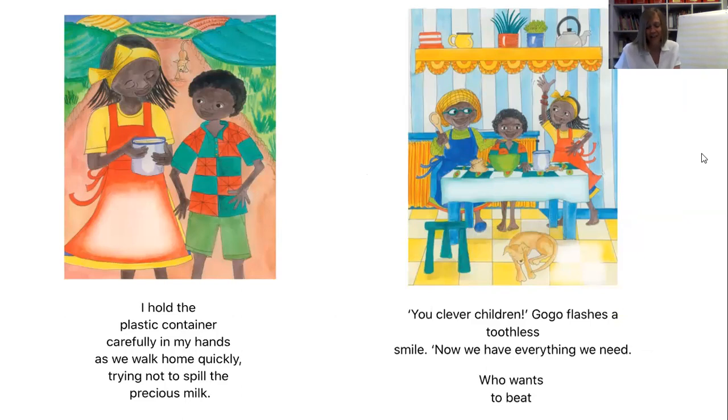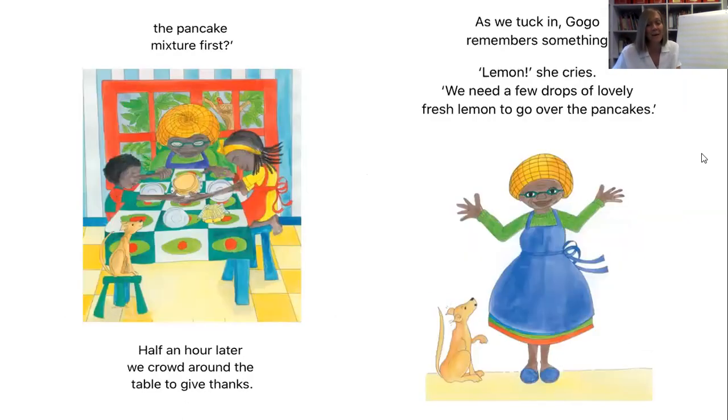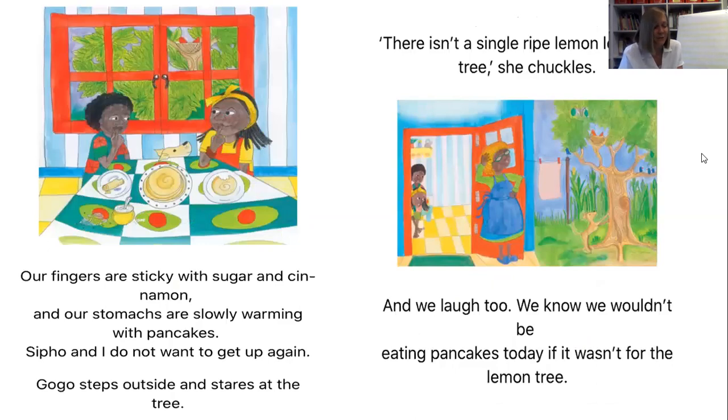'Now we have everything we need. Who wants to beat the pancake mixture first?' Half an hour later, we crowd round the table to give thanks. As we tuck in, Gogo remembers something. 'Lemons!' she cries. 'We need a few drops of lovely fresh lemon to go on our pancakes.' Our fingers are sticky with sugar and cinnamon, and our stomachs are slowly warming with pancakes. Sipo and I do not want to get up again. Gogo steps outside and stares at the tree. 'There isn't a single ripe lemon left on the tree,' she chuckles. And we laugh too — we know we wouldn't be eating pancakes today if it wasn't for the lemon tree.